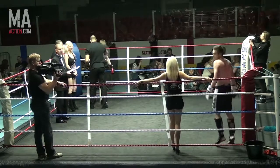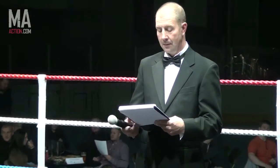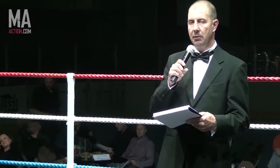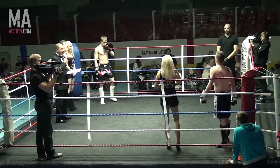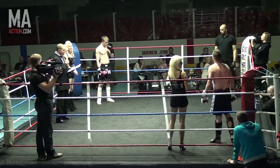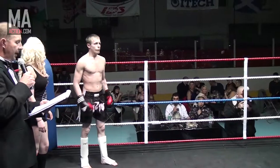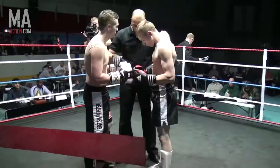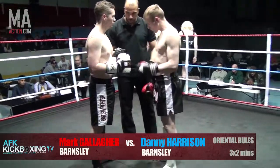And his opponent, boxing out of the blue corner, an independent fighter wearing a black trunks. He took the scale at 67kg, he brings to the ring a 2-5 record with one win. Let's give a warm welcome, Danny Haesan! Here's our third bout of the evening, Oriental rules, three two-minute rounds, that's 70kg.